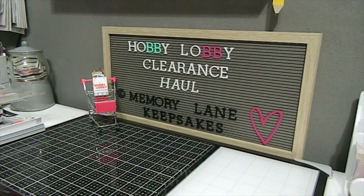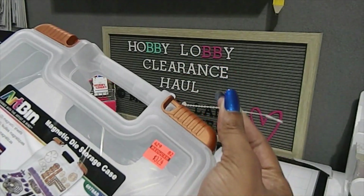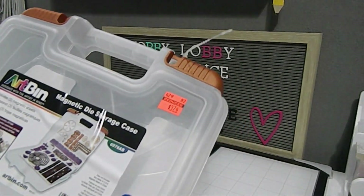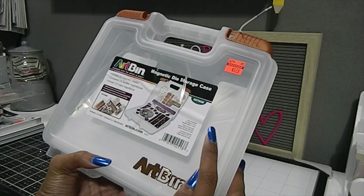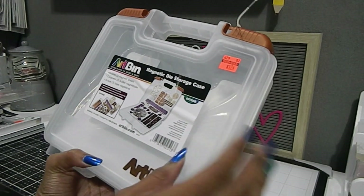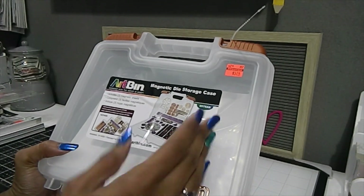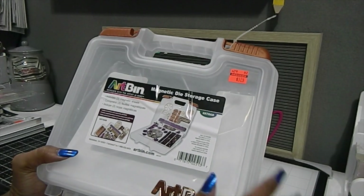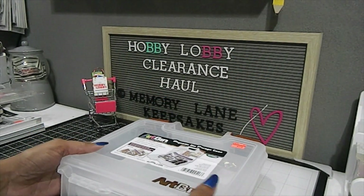Next I found another Art Bin case — a clear case for storing dies. It has a lock and already includes three magnet sheets inside. I don't recall the original price, but the clearance price is $3.74. You cannot beat that — three magnet sheets plus a storage case for under four dollars.